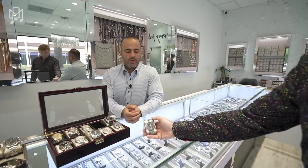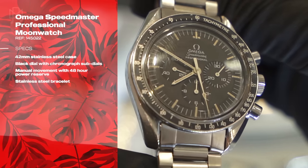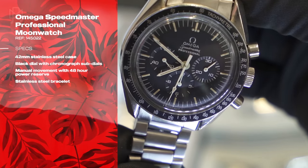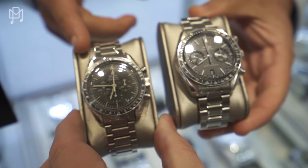And here we have the famous Omega Speedmaster. There are two here — an older vintage one and a newer one. The vintage one has different hands that give away its age.